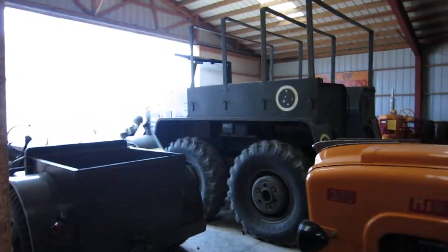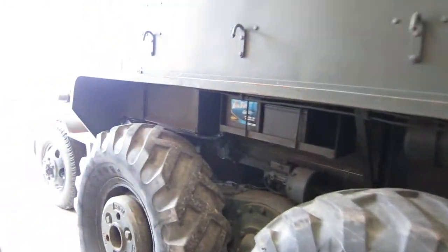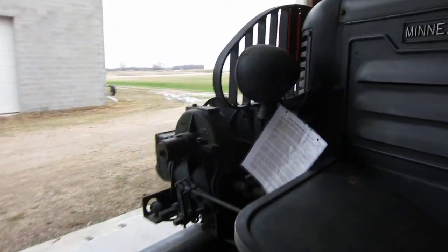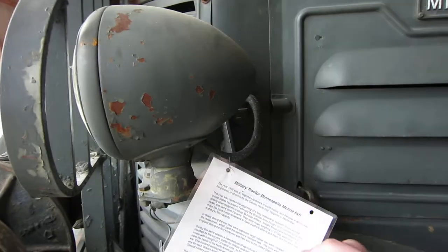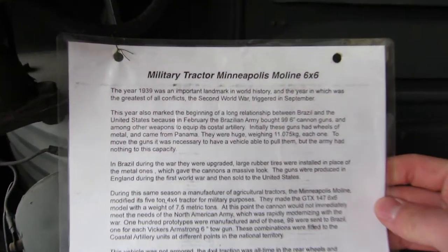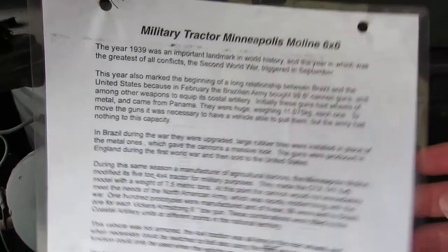And this is a Minneapolis 6x6. I don't know if it was in service or any of the details.